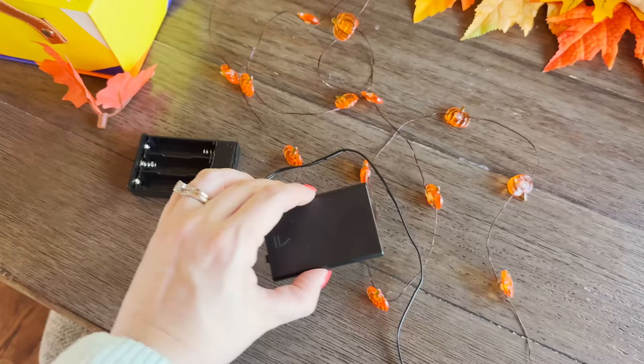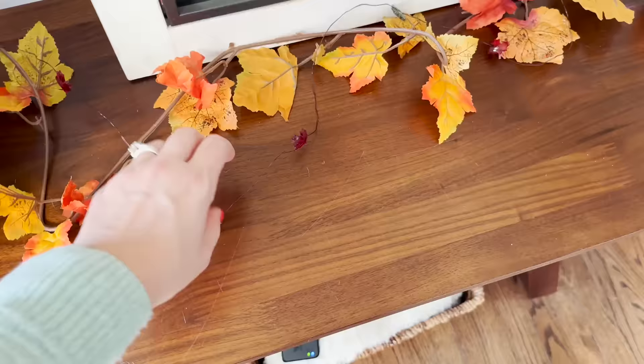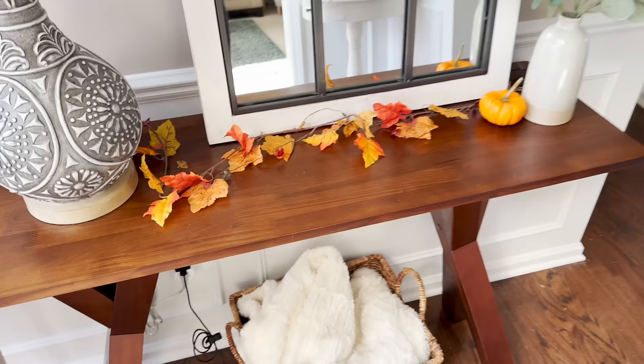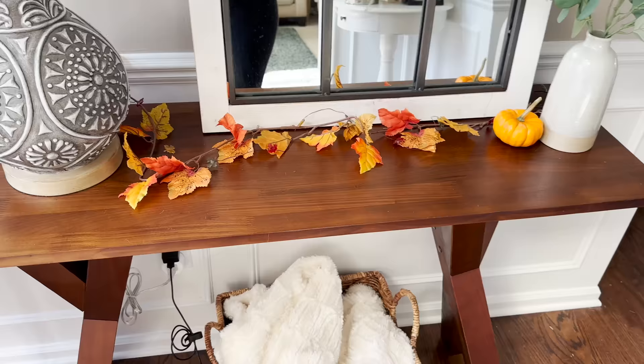We also have these little Halloween lights — I think I got them on Amazon a year or two ago. I need to get some batteries in this one, but they're so cute and dainty and easy to weave through garland. We've got a little garland here in our front area — it kind of looks better at night when these little lights are on.